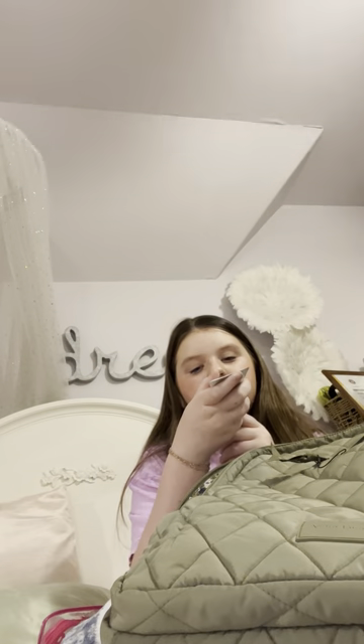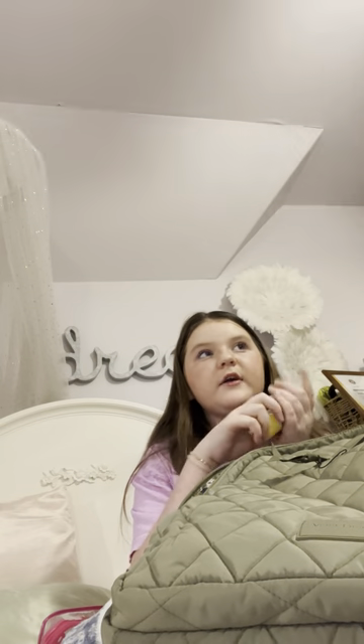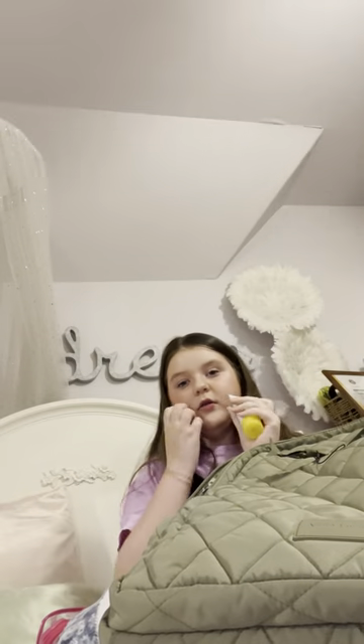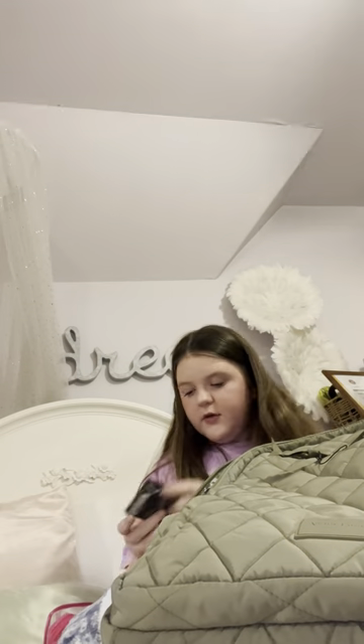I also have some sunscreen because last year they raised the temperature at which we can go outside, and I kept thinking we weren't going outside — so wrong. I have this ELF tinted low-low sunscreen. And some more gum, because you always need gum.